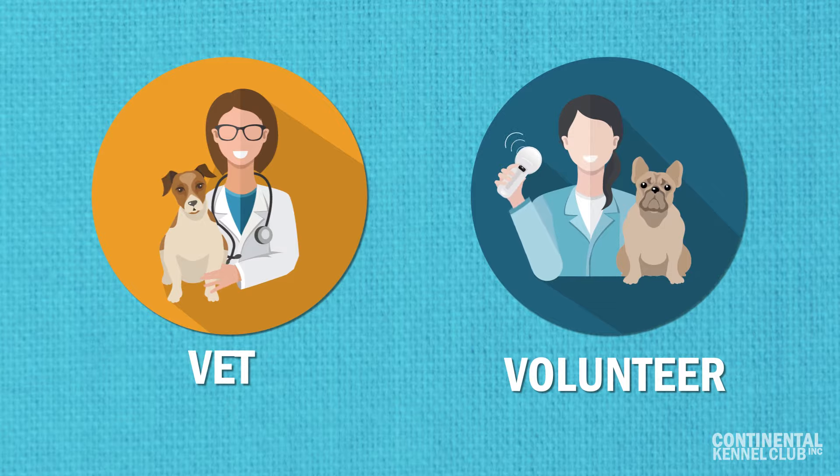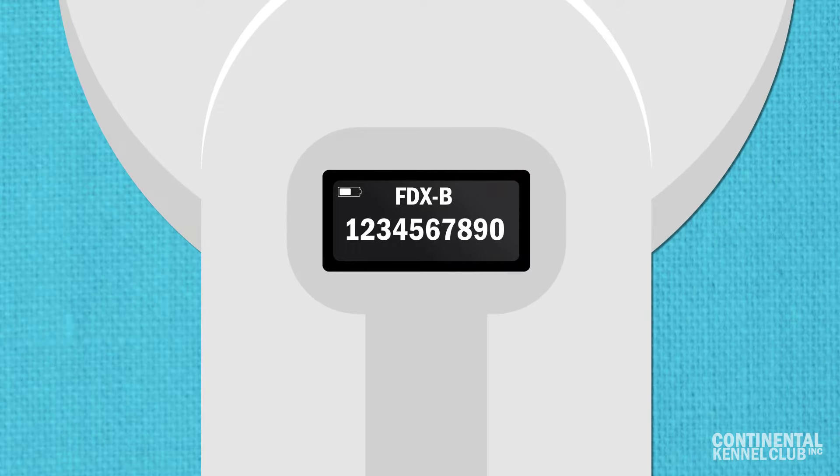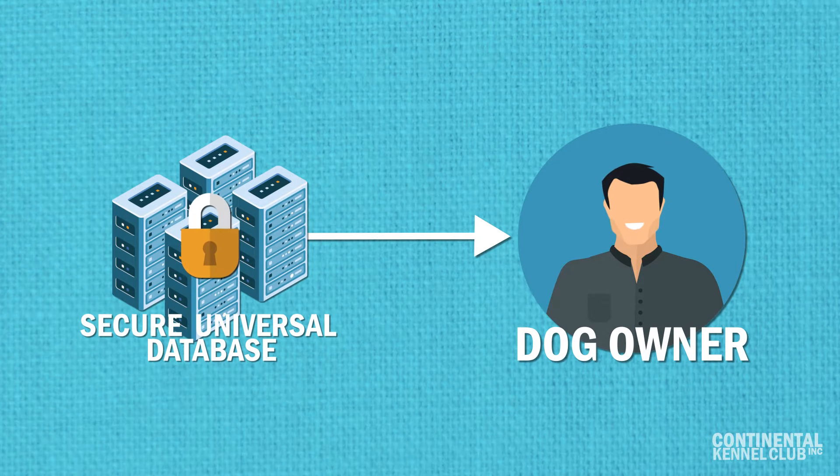A veterinarian or volunteer at an animal shelter will use a universal reader to scan the microchip and pick up the unique identification number. They will connect that number to the dog owner's information using a universal database.